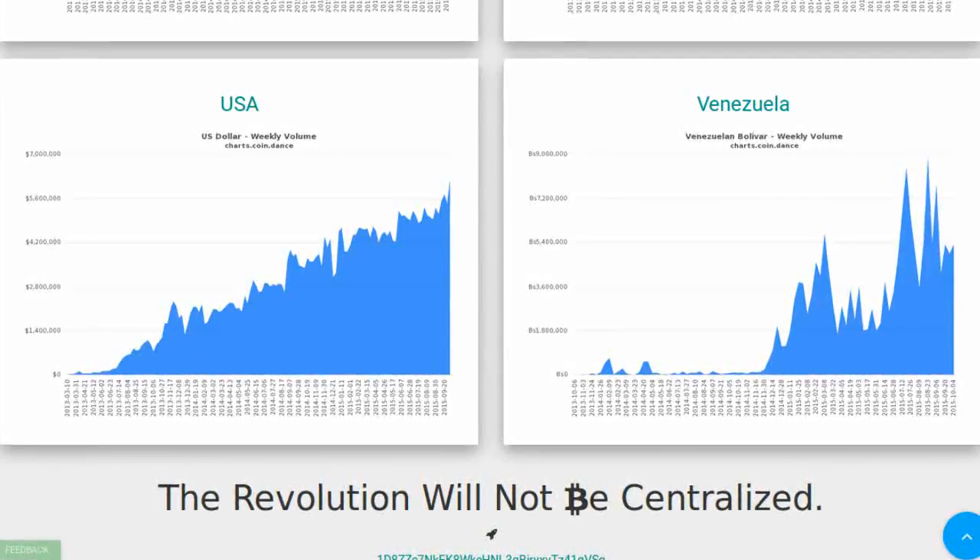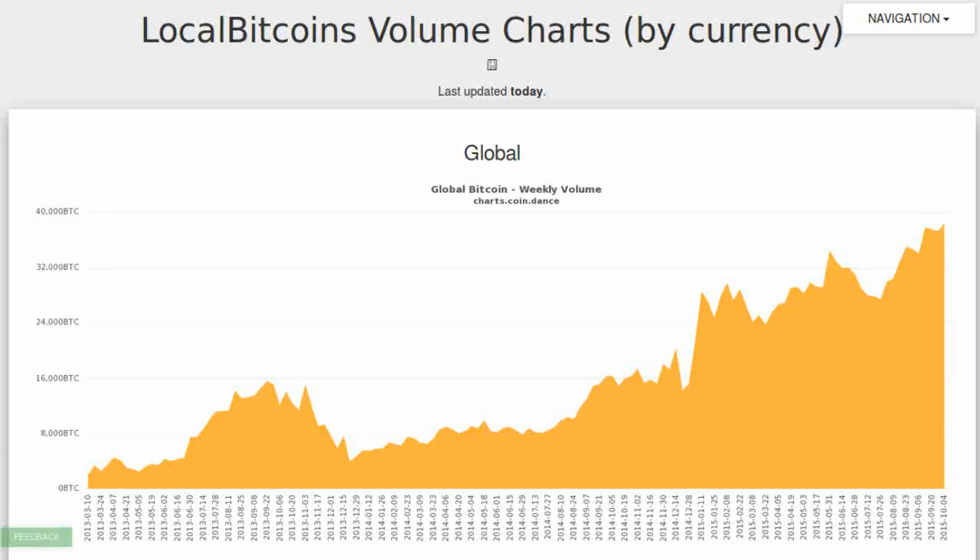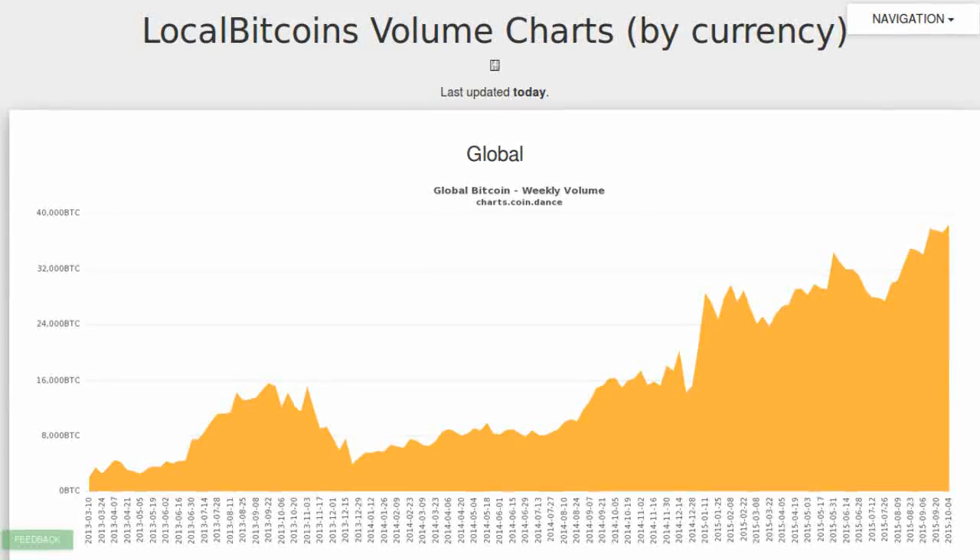The statistics aggregation site Coin.dance has released new charts showing the sales volume of LocalBitcoins.com over the past two years. Charts are subdivided by region but can also be seen as a global aggregate. While there has been considerable variance among regions, the global aggregate chart of trade volume has shown a steady increase for the past two years.